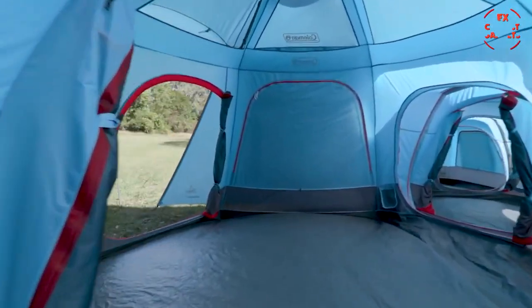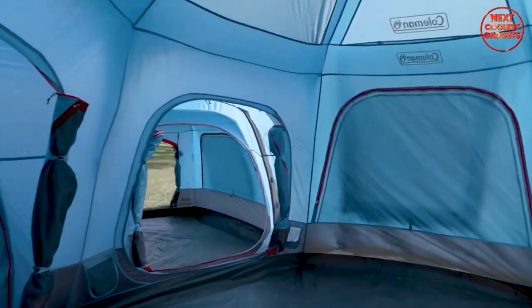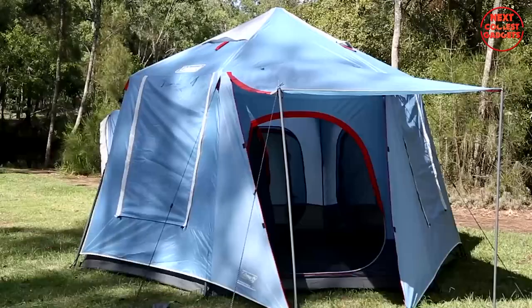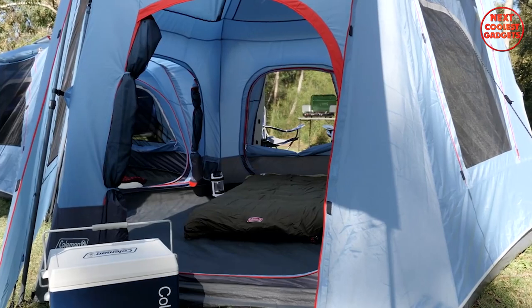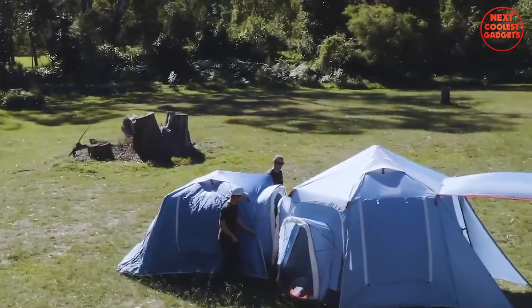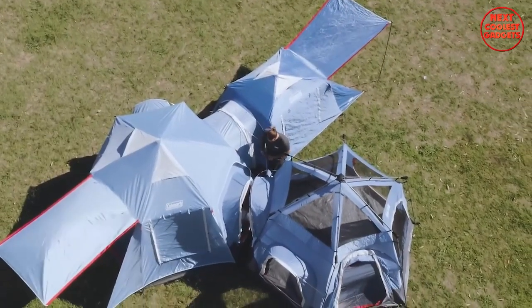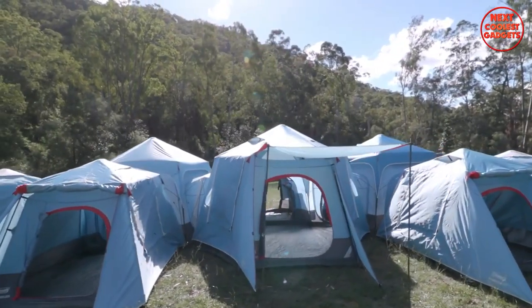These tents can be connected to create a luxurious camping village with separate rooms for sleeping, dining, and relaxation — it's like having your own mini resort in the wilderness. The Coleman Connectable Series Instant Up Tent range is your ticket to unforgettable adventures, whether you're embarking on a solo hike or planning a family camping trip. So grab your gear, gather your loved ones, and get ready to create memories that will last a lifetime.